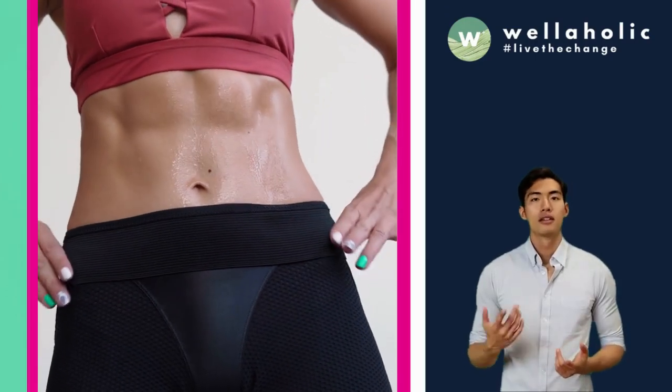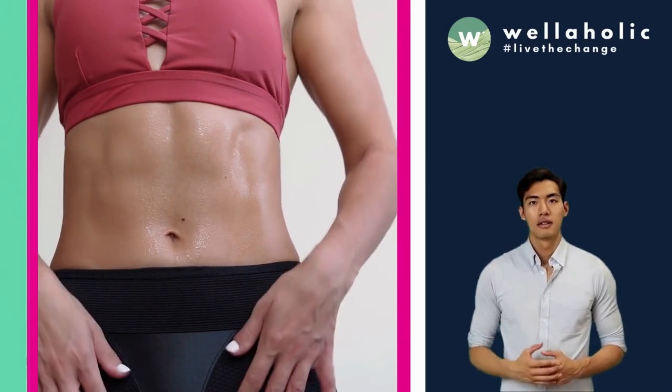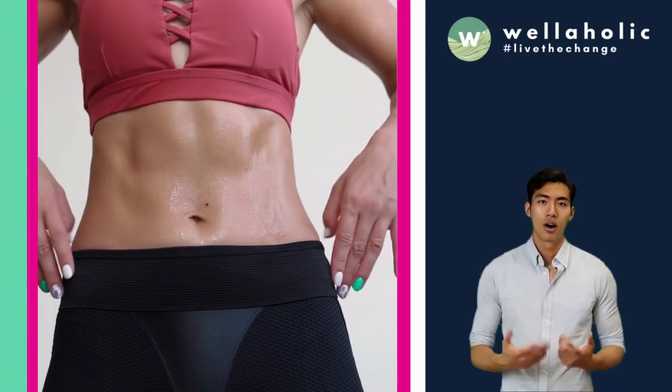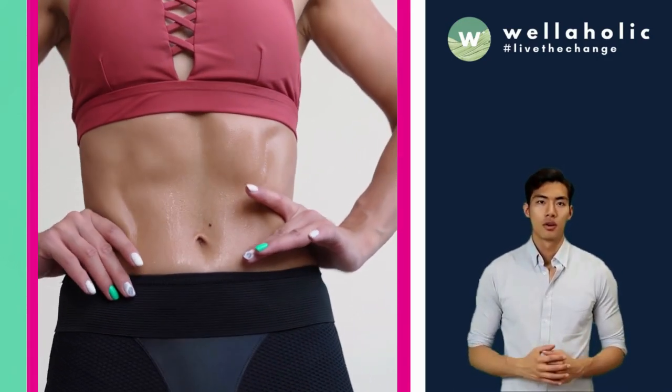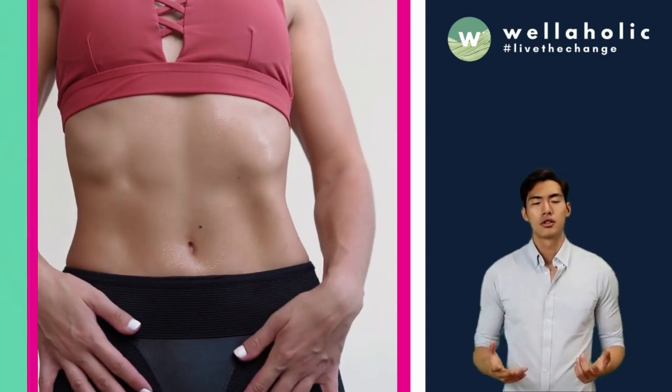Looking for a fat freeze that is cheap and effective in Singapore? Look no further than Wellaholik Fat Freezing. In this article, Wellaholik is going to list the reasons why Singaporeans are choosing Wellaholik and Wellaholik 360 Advanced Fat Freezing as their choice of slimming treatments.